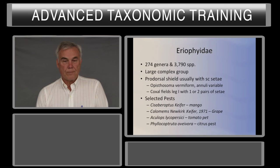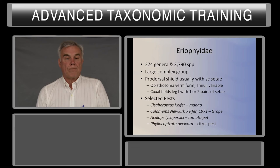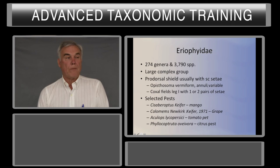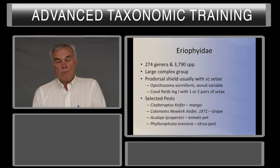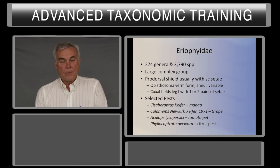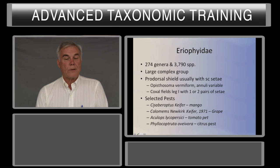The Eriophyidae is the largest group, with over 3,000 to almost 4,000 species. It's a very complex group. One genus, Aceria, which is the largest, has over 1,000 species. The dorsal shield usually has SC setae, the opisthosoma is vermiform, and annuli are variable from narrow to wide. A number of species secrete wax on the opisthosoma, which disappears when put in alcohol or when mounted — the only way to see a good view of the wax is when they're alive. Coxal fields have one or two pairs of setae. Cisabriopus is a pest on mango, causing a white sheen over the upper surface of the leaf — it's been suggested this may be a Protogyne or Deutogyne of Aceria.